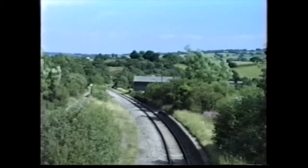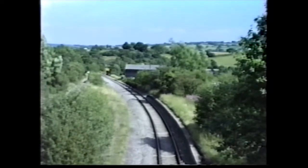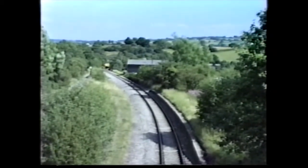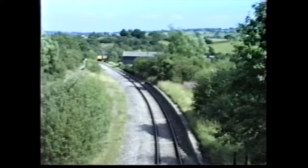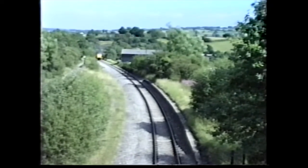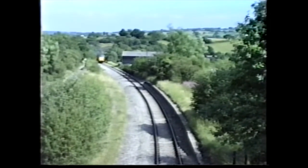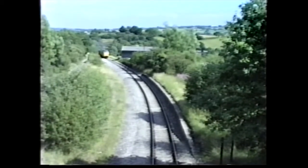Tuesday, July the 11th, 1989. Here we look at some Western Valley freight traffic, which very little is known left. This is the empties for Oakdale Colliery, coming up the Oakdale branch towards the colliery.